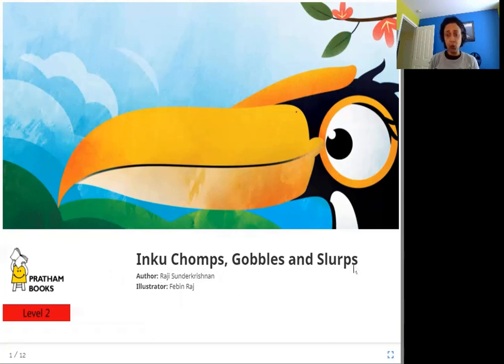So who is Inku? Inku seems to be this bright and colourful bird here, and what is she doing? Chomps, Gobbles and Slurps — those are all different forms of eating. Chomping is when you are biting something with your teeth very hard, a lot. Gobbles is to eat something very fast without biting it well. And Slurp is when you are sucking something in and swallowing it without needing to bite it. So let's see what is Inku chomping, gobbling and slurping.